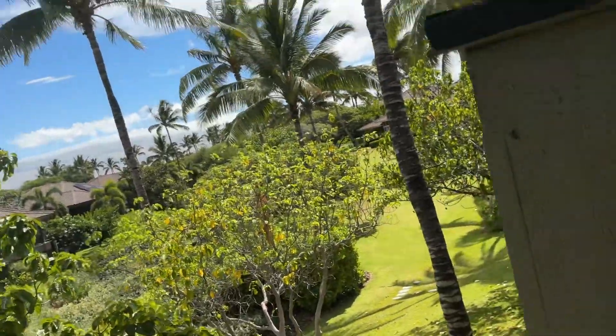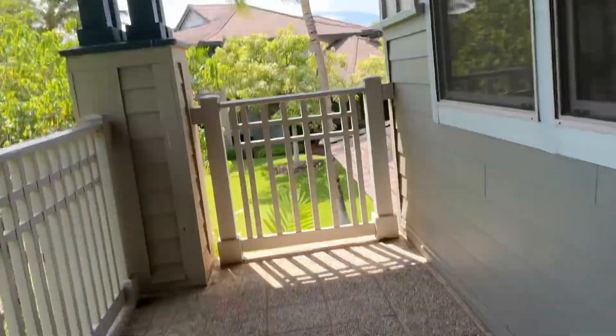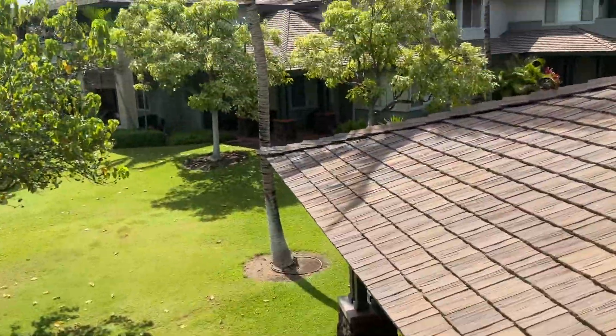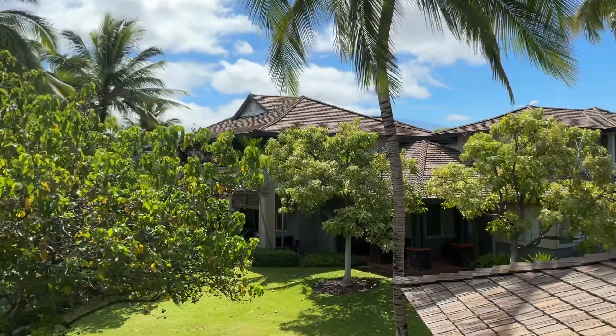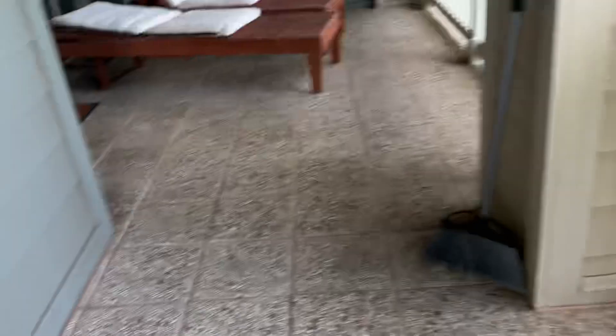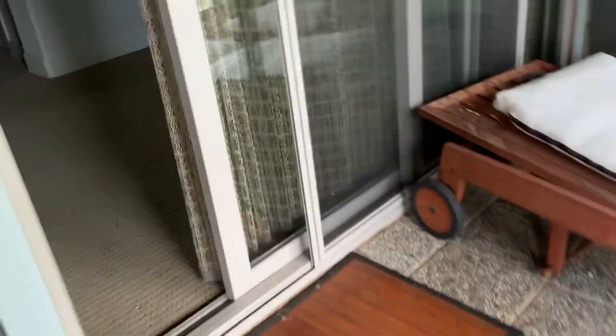There's a nice view — the pool is somewhere over there. The camera sometimes fails to focus even though it's a new camera. There are also other communities nearby. Oh yeah, you also have this fly screen so flies don't get in.